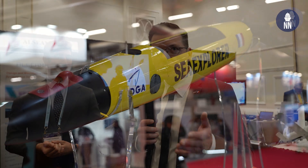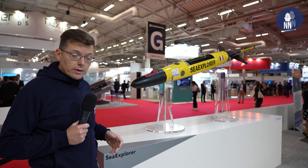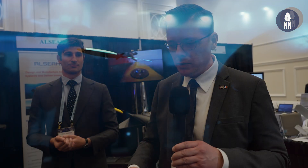As we saw at Euronaval last year, the DGA and French Navy are looking at defense applications for the Sea Explorer with acoustic payload as well, in order to passively detect submarines over long durations, with the Sea Explorer loitering in positions underwater.